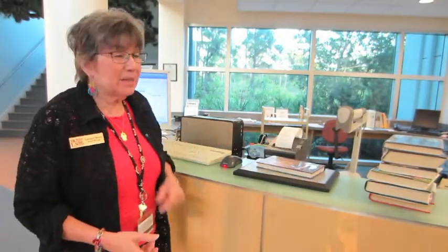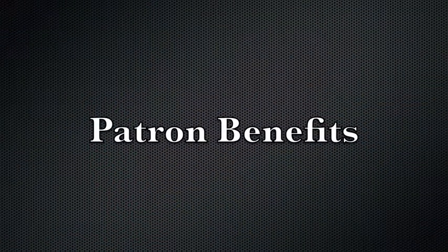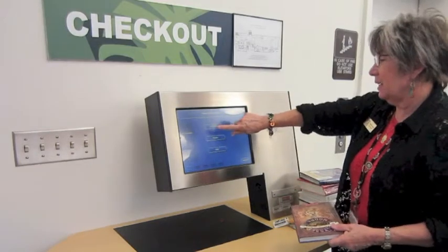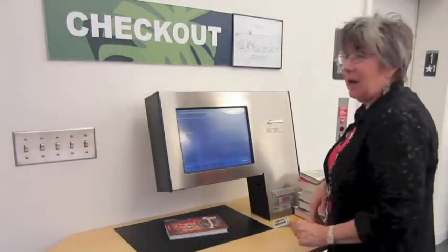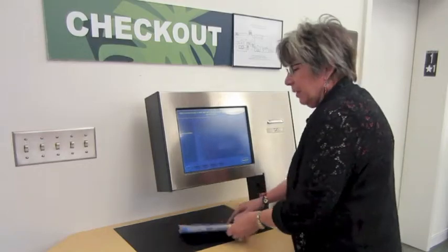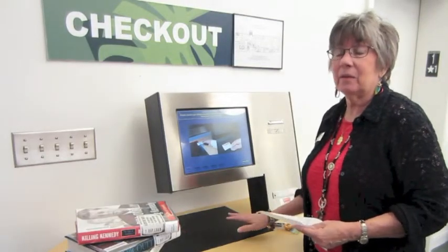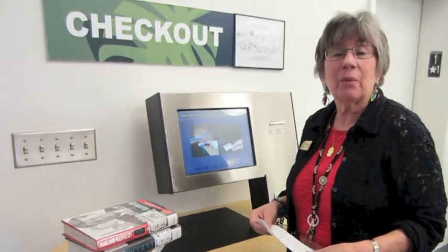As easy as this is for the staff to check out materials with a single motion, in the same way it's very simple and very accurate for a patron to use our RFID system to check out materials. No need to scan — just place it on the pad. The title comes up, and I don't even have to make sure it's in the right place. The RFID tag will read the item. Our patrons really like the convenience and accuracy of using the RFID checkout, and they're able to get their items without any assistance.